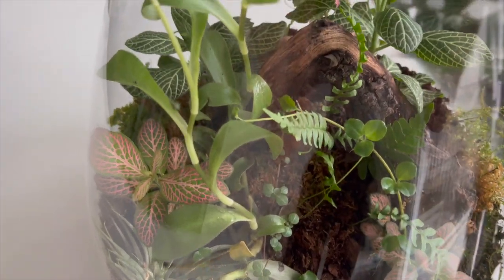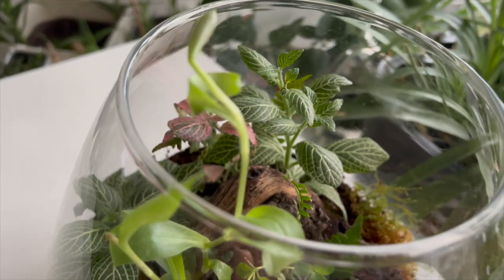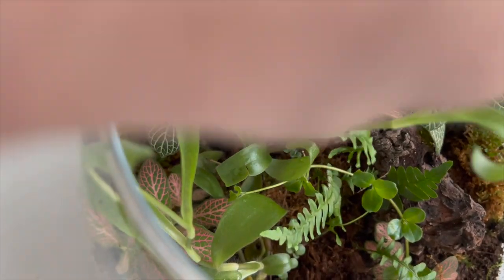This is how it looks in a terrarium. The green color differs from the purple color of the plant growing in the sun on the balcony. Purple heart grows quickly, so it will need to be pruned on a regular basis.